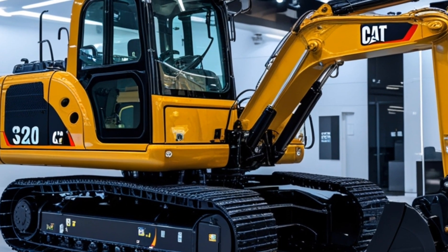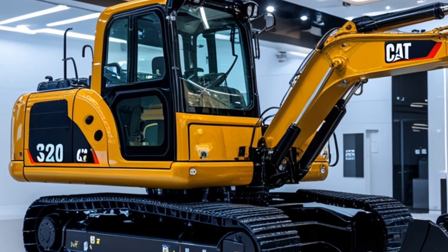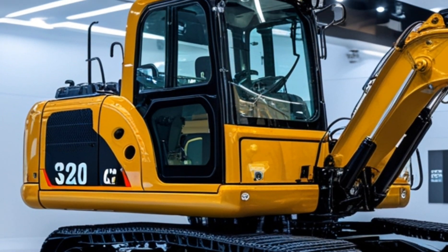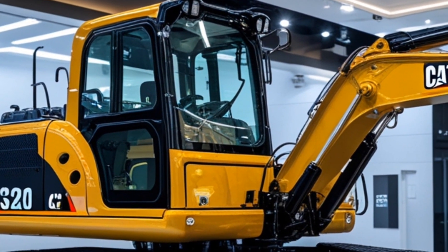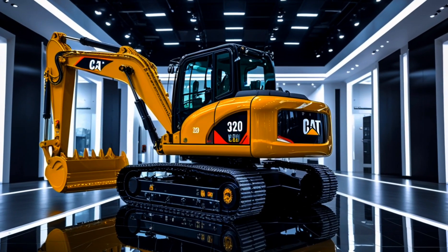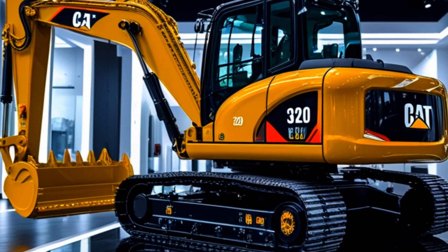The 2025 Caterpillar 320 excavator starts at approximately $180,000, with pricing varying based on optional features, attachments, and dealer location. Financing and lease options are available to fit different budgets.